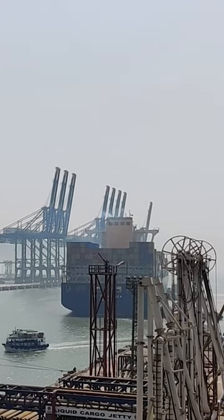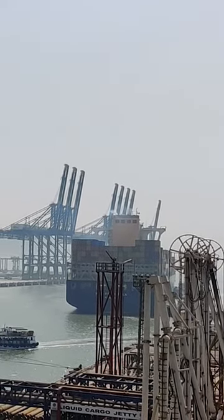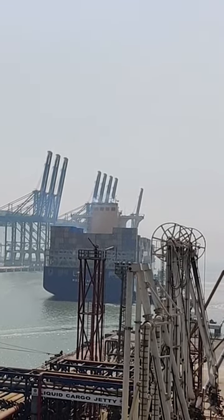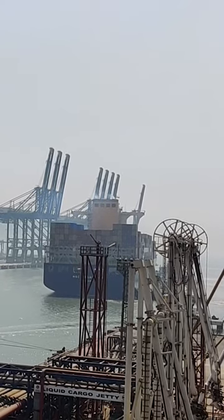As the vessel is big in size and is deep draught, that is why three tugs are being used to take her alongside.